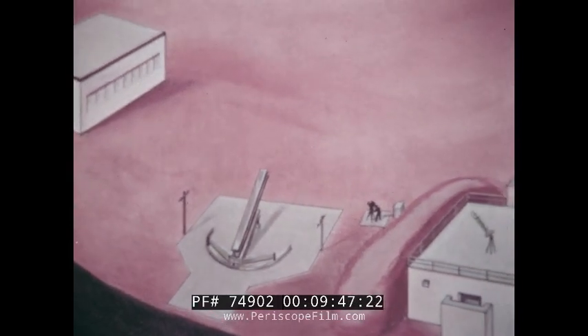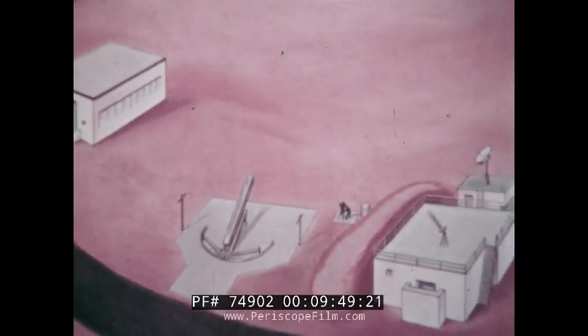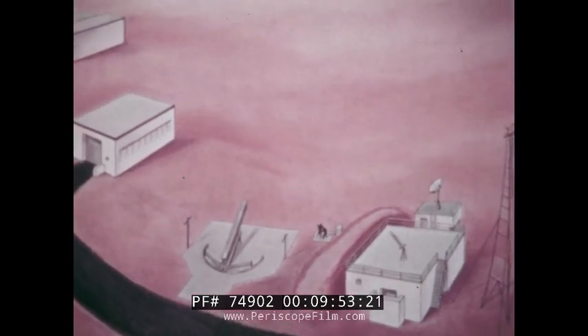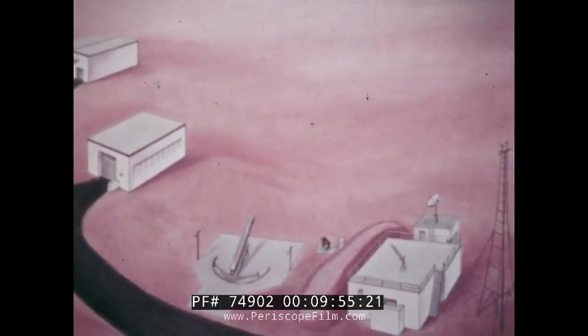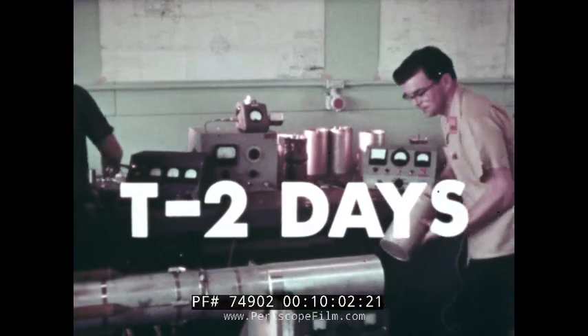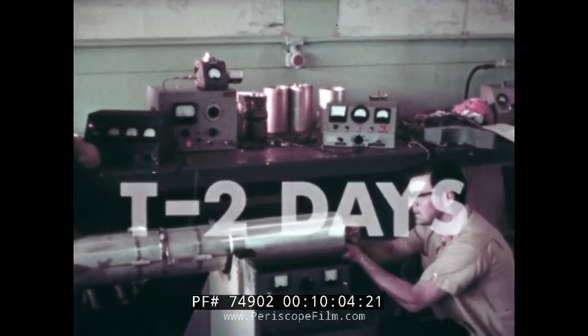Storage, assembly, communications, control, timing, telemetry — these are the major elements of a launch facility. Starting at T-minus two days, we're going to see how these facilities are used to launch one type of payload.